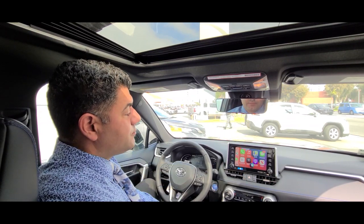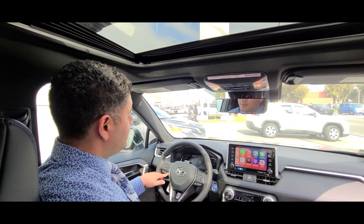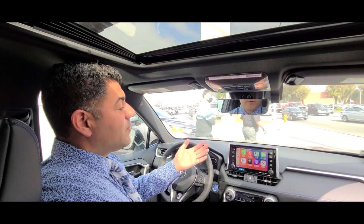Hey Siri, how's the day going? — I'm fine, thanks. — You're welcome. Every customer loves it.